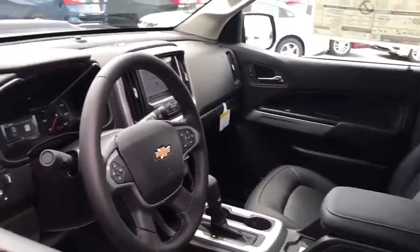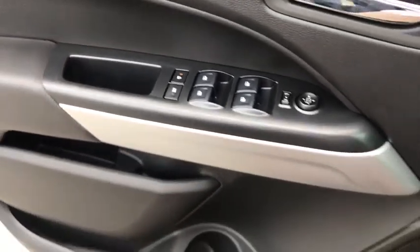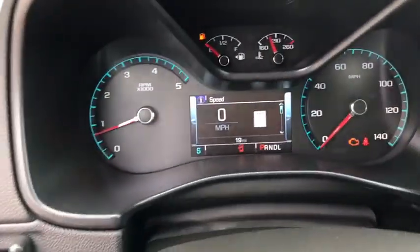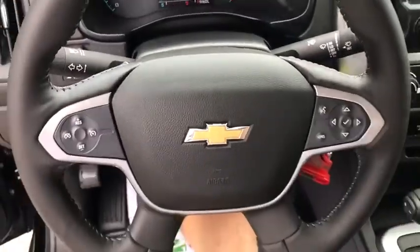Heated front driver and passenger seats, fog lights, security system, rear window defroster, trip computer, power windows, compass, tachometer, Sirius satellite radio, remote keyless entry, overhead console.